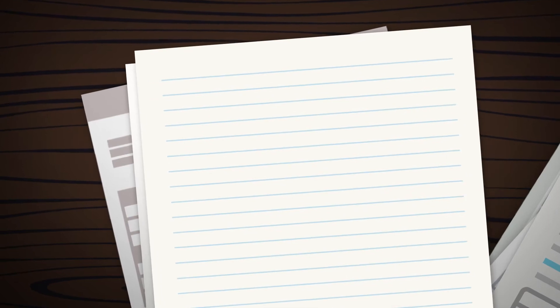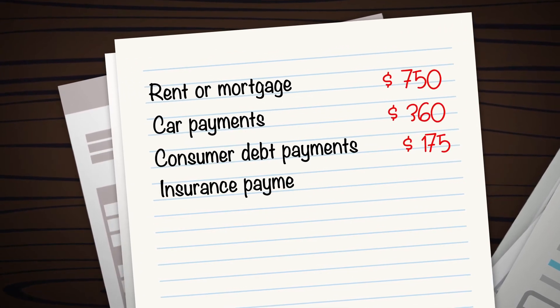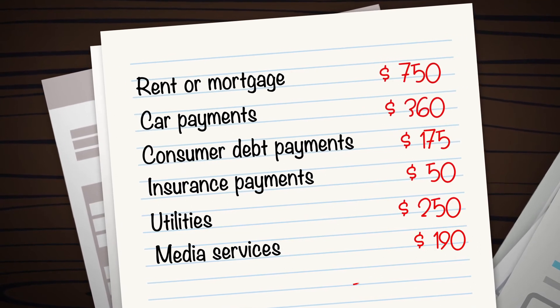Second, list all fixed expenses such as your rent or mortgage, car payments, consumer debt payments, insurance payments, utilities, and media services.